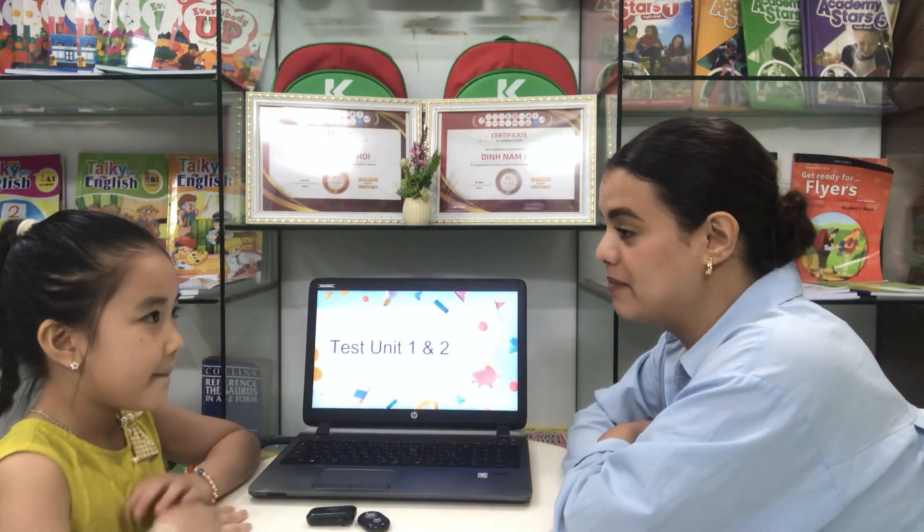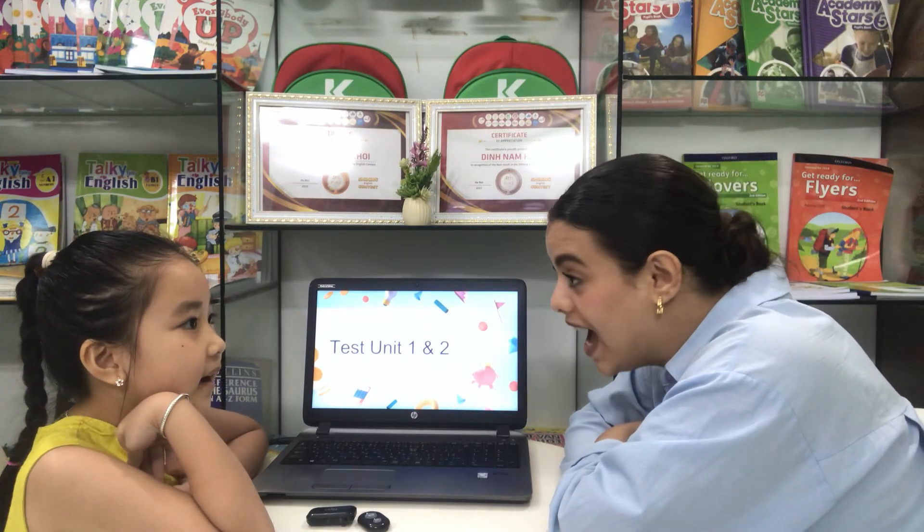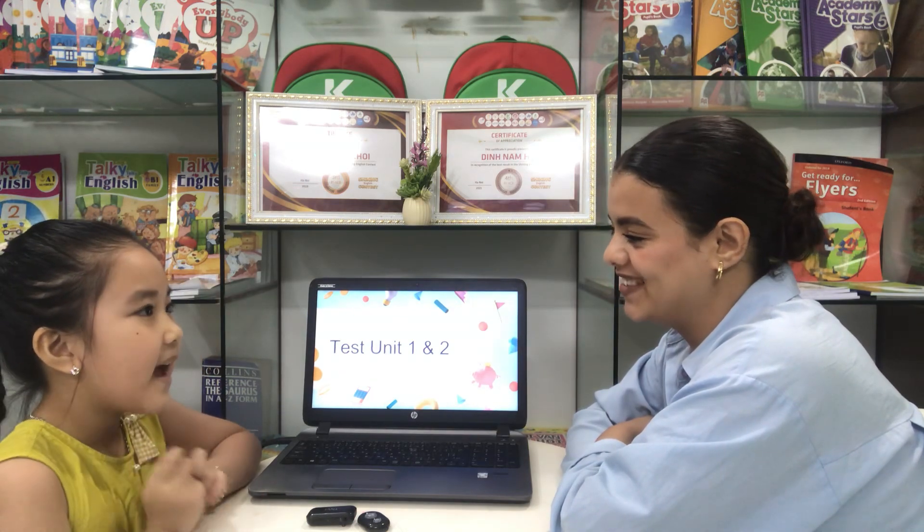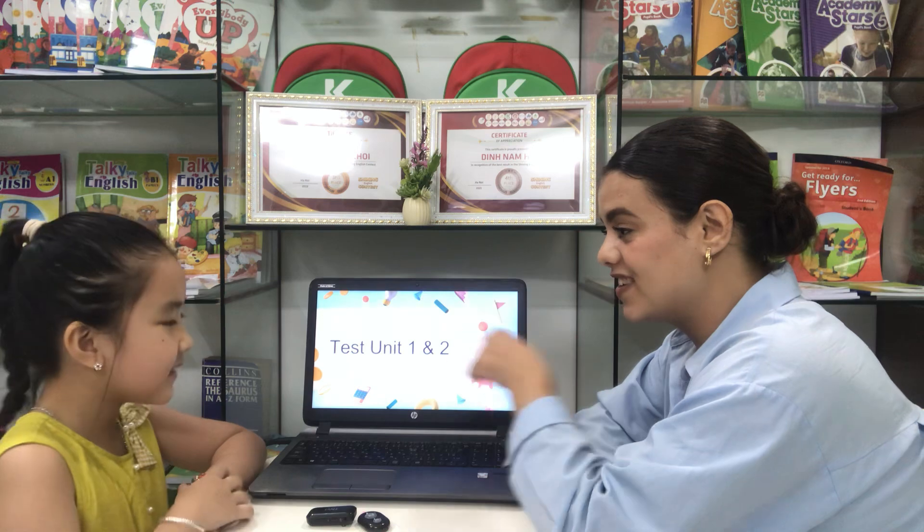Hello. Hello. What's your name? My name is Tuiha. Tuiha. How are you today? I'm happy. How old are you? I'm six years old. Are you ready? Yes. Go.